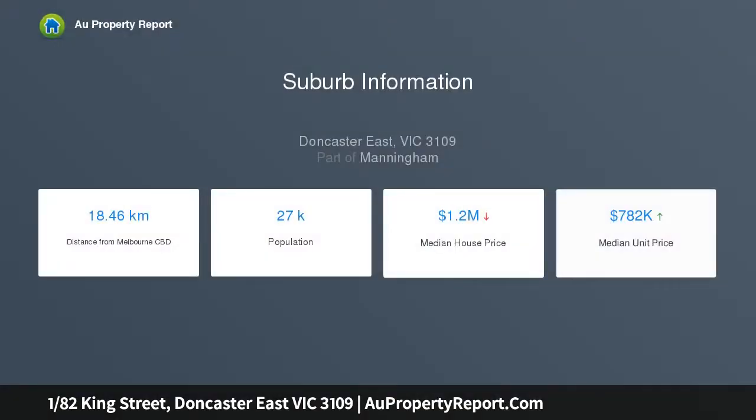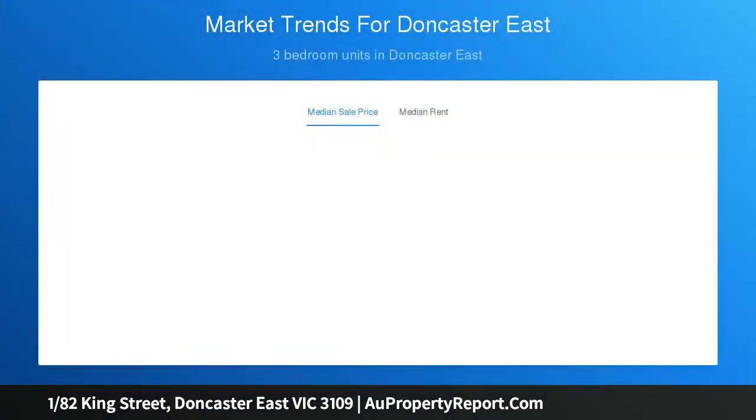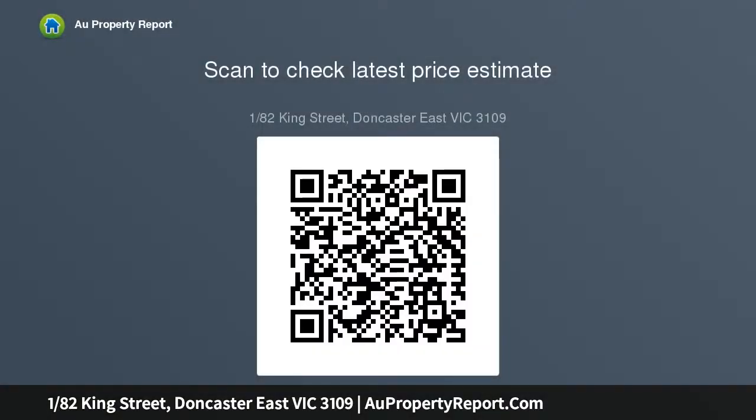Coveted school catchments and easy proximity to an array of amenities make this well-planned unit a standout. The home opens with an inviting formal lounge flowing to a large, well-appointed kitchen and dining area. The adjacent courtyard is fantastic for summer meals under the stars.